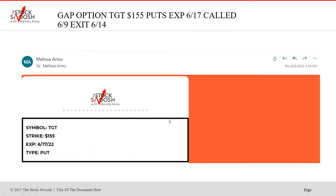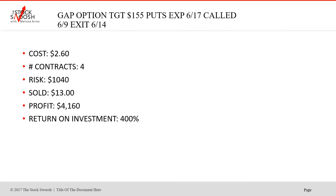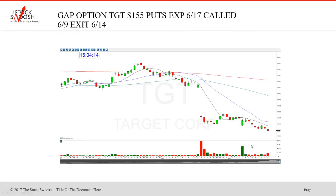Target 155 puts called June 9th expiring June 17th, called at 2:18 in the afternoon. It's not often I call a later trade — most of the trades are called in the pre-market. 260, four contracts, risk $1,040, sold at $13 for a profit of $4,160 — a 400% return on investment. People don't have to risk $5,000, $10,000, $15,000 in these trades. You can take a couple of contracts and get the move and get the money.